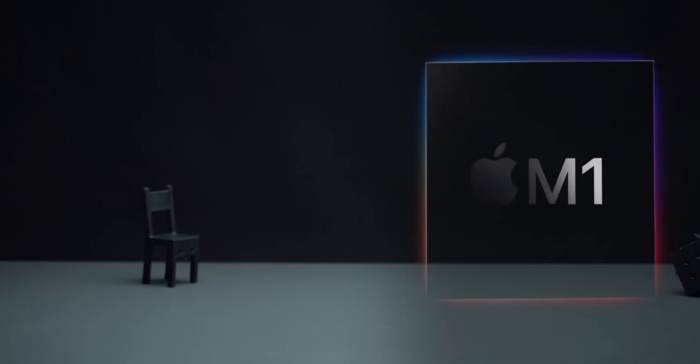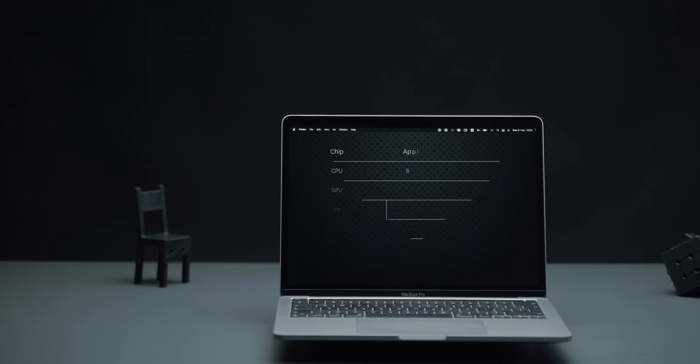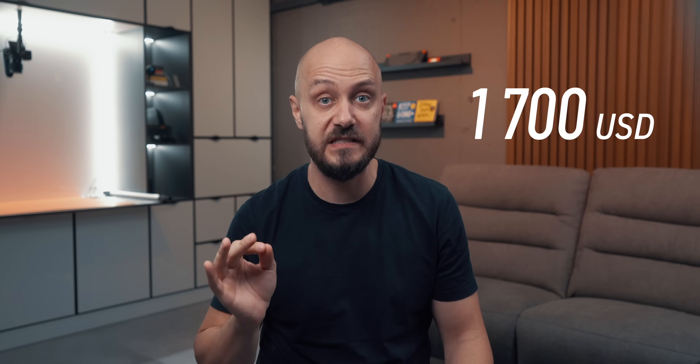Then November 2020 arrived and Apple launched the M1 processor, shelled in a very classic yet outdated 13-inch body. This was the moment when my $6,700 machine dropped to a price of around $1,700.